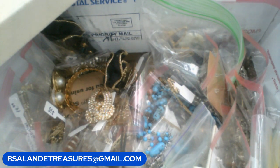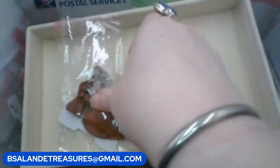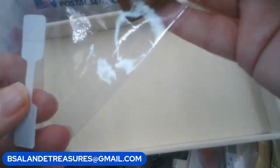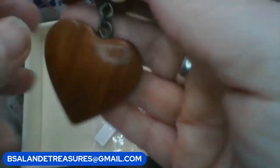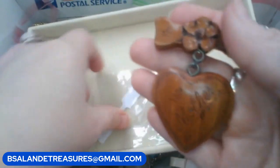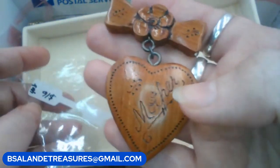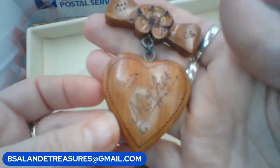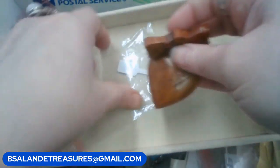Let me grab a couple more items. First up we have this vintage wooden mother brooch from around the 40s — really old one. Beautiful piece. If you'd like to claim this one just put in the word 'mother,' keyword 'mother,' and it's a $16 buy it now.